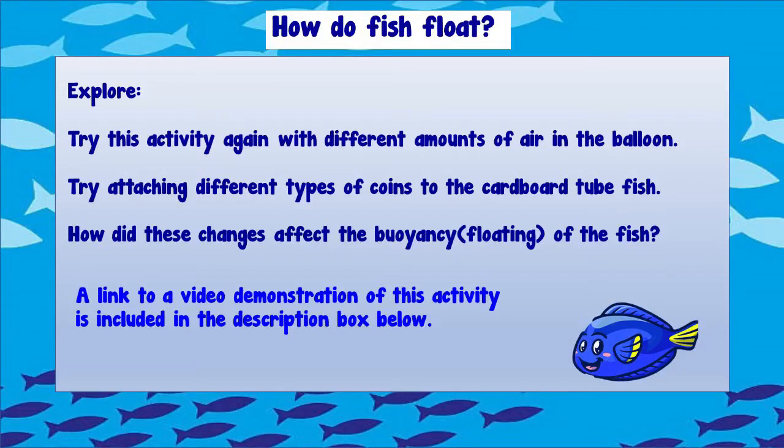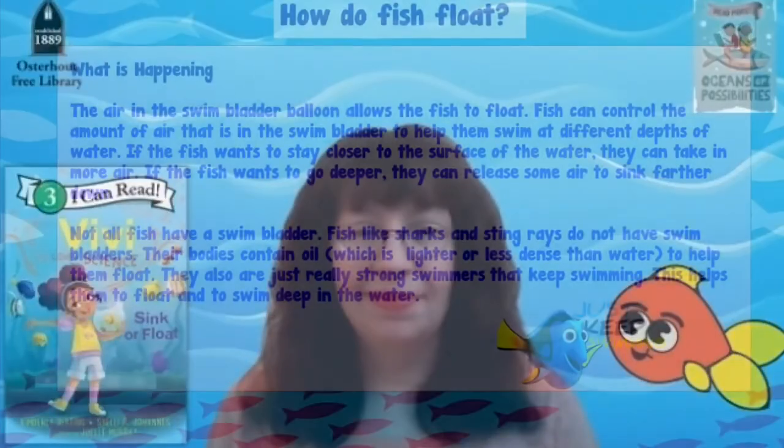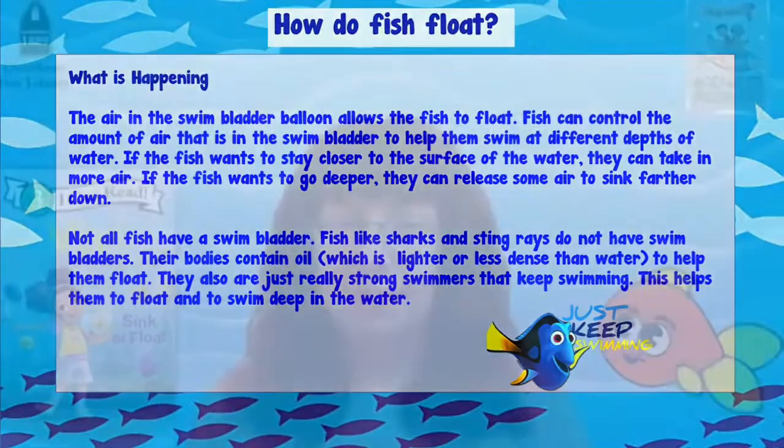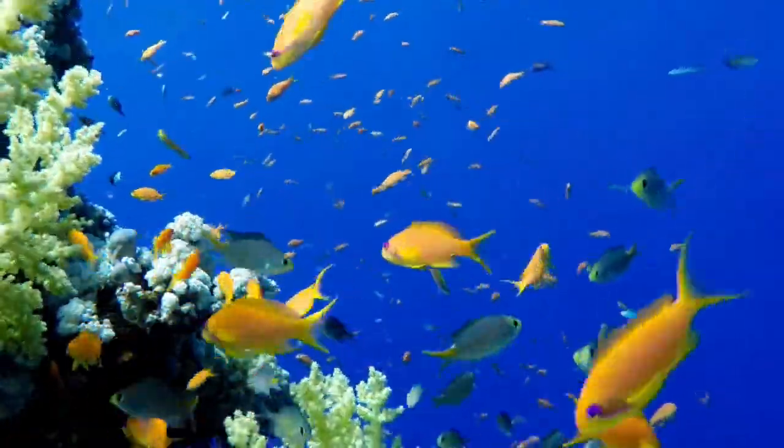What did you discover? Now you can explore. Try this activity again with different amounts of air in the balloon. You can also try attaching different types of coins to the cardboard tube fish. How did these changes affect how the fish could float? As we learned in the book, some fish have a swim bladder, and these fish can control the amount of air in their swim bladder. They can take in extra air if they want to float toward the top, and let out some air if they want to dive deep. Pretty cool, right?